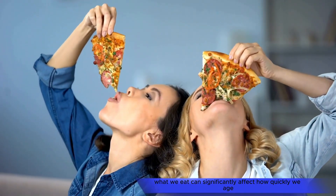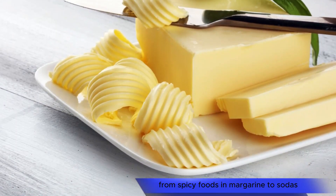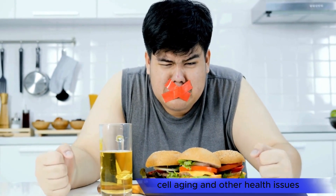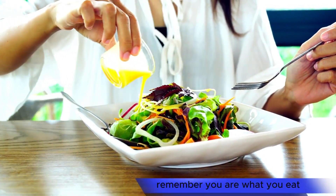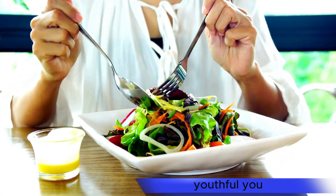What we eat can significantly affect how quickly we age. From spicy foods and margarine to sodas, energy drinks, and even grilled meats, our dietary choices can lead to inflammation, cell aging, and other health issues. It's essential to be mindful of these impacts, considering alternatives for a healthier lifestyle. Remember, you are what you eat, so choose wisely for a healthier, youthful you.